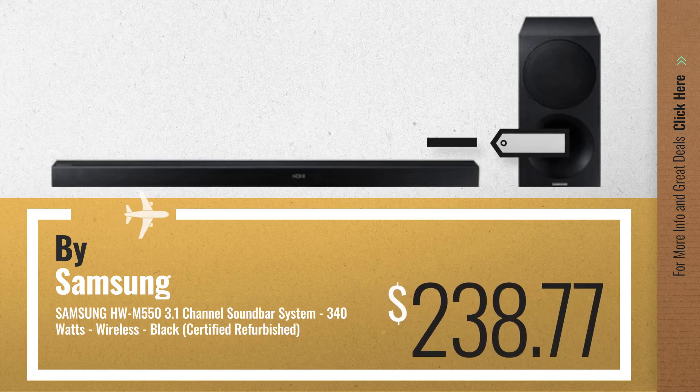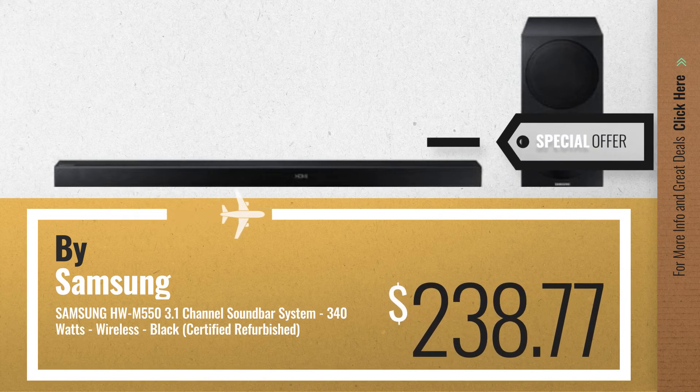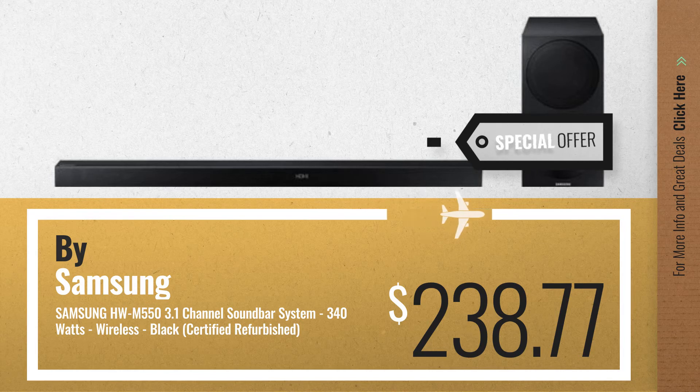Number 6, get this special offer Samsung 3.1 sound bars deal.